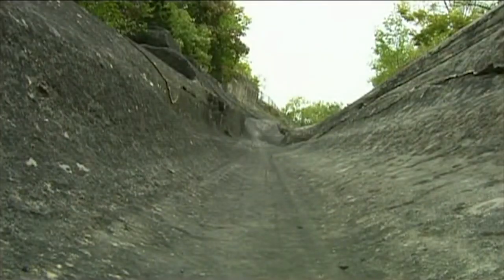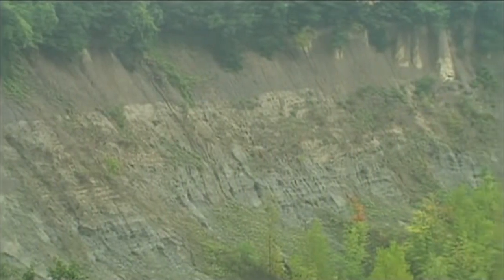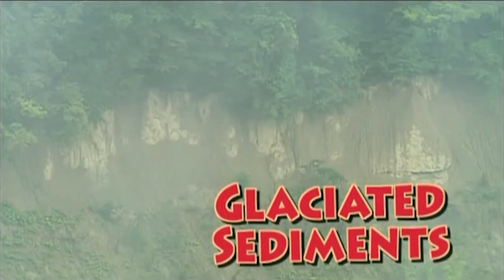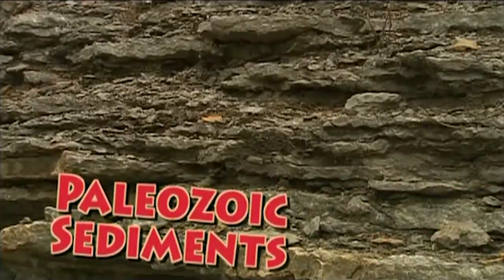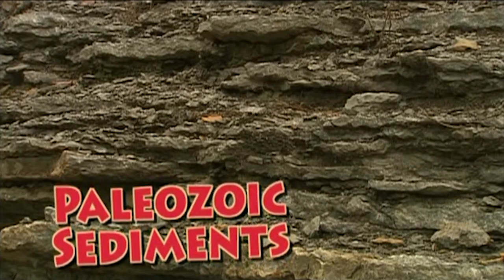The oldest glaciation that we know about in the state can be about a million years old, and the last glacier left Ohio about 15,000 years ago. So we have this tremendous gap in time between the glaciated sediments, which are no more than a million years old, to the Paleozoic sediments, which are the hard bedrock, going up to 250 million years old.